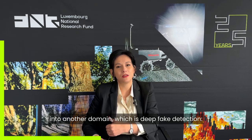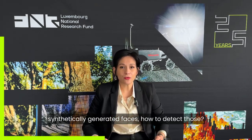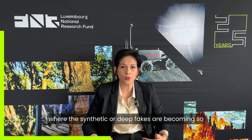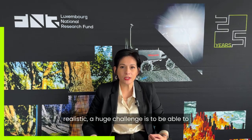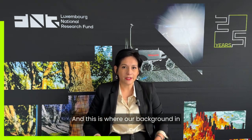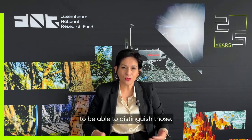That insight helped us dive into another domain: deep fake detection. Deep fakes are synthetically generated faces, and with advancements in AI and machine learning, they are becoming so realistic. A huge challenge is being able to distinguish between the fake and the real, and this is where our background in computer vision and geometric modeling helps us.